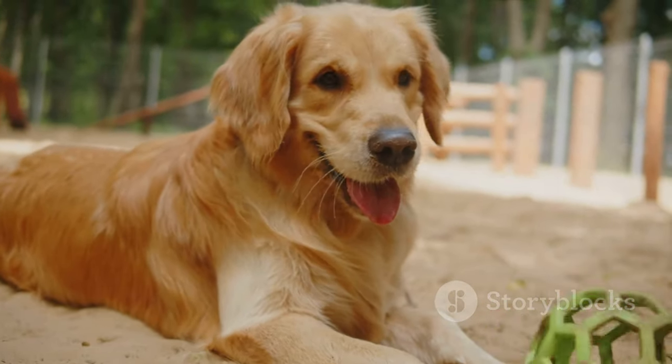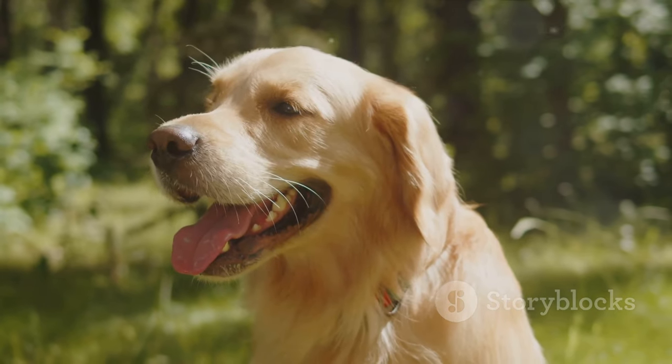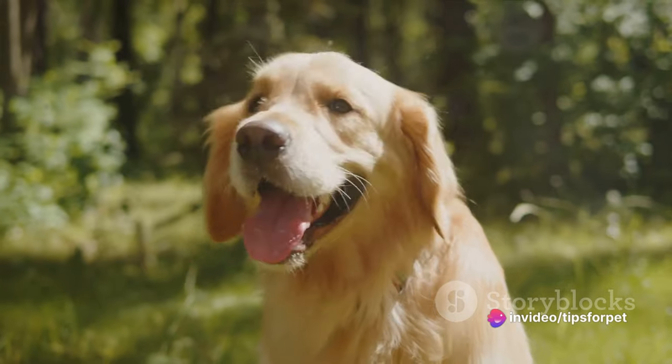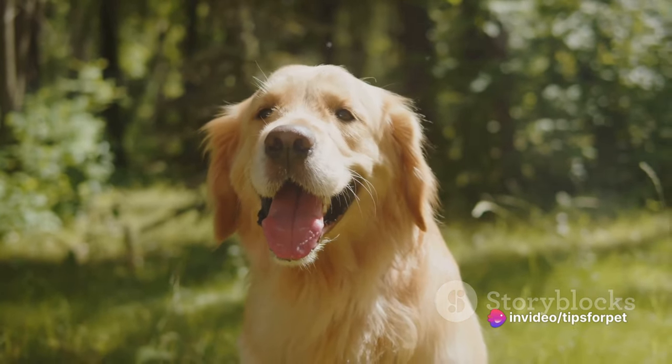First, we have the Golden Retrievers, a breed known for their friendly and tolerant attitudes. They're intelligent, well-mannered, and great around kids. Their boundless energy can be infectious, making them the perfect furry addition to an active family.